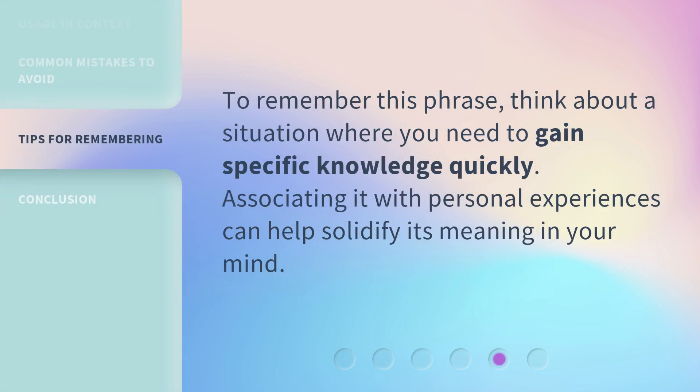To remember this phrase, think about a situation where you need to gain specific knowledge quickly. Associating it with personal experiences can help solidify its meaning in your mind.